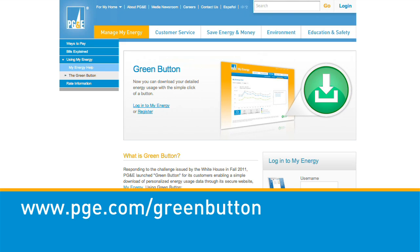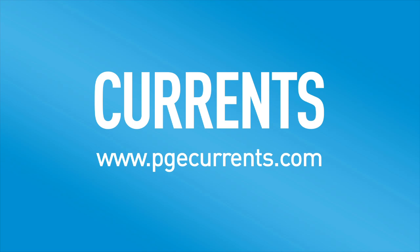To learn more, visit www.pge.com/greenbutton. For Currents, I'm David Kligman.